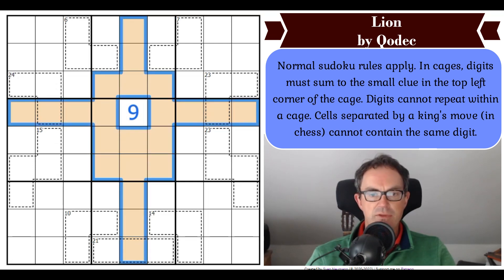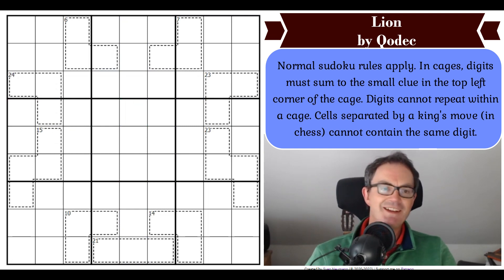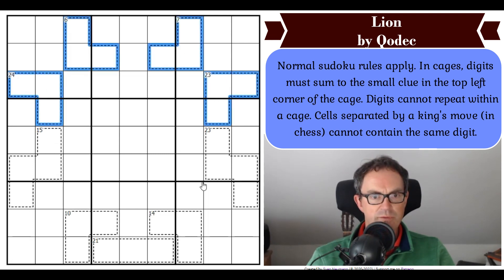Where you get a digit on a boundary, it's going to be affected by the king's move constraint. So that's what we're going to have to think about today. The way to play is to click the link under the video as usual. Now let's get cracking.